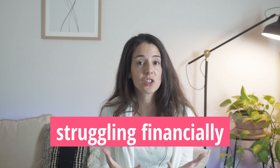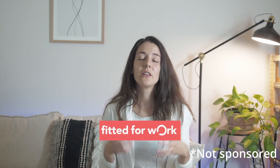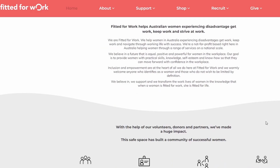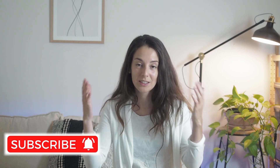If you're someone who identifies as female and is struggling financially, I would suggest checking out an organization called Dress for Work. They're a not-for-profit who help women struggling to dress for work, prepare for interviews, and other services, for a very small fee.